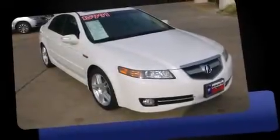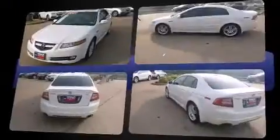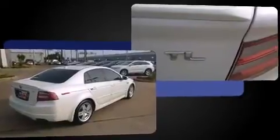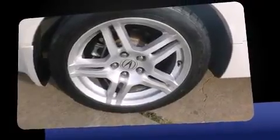The 2007 Acura TL — this four-door, five-passenger sedan has just over 90,000 miles. It features an automatic transmission, front-wheel drive, and a 3.2-liter six-cylinder engine.